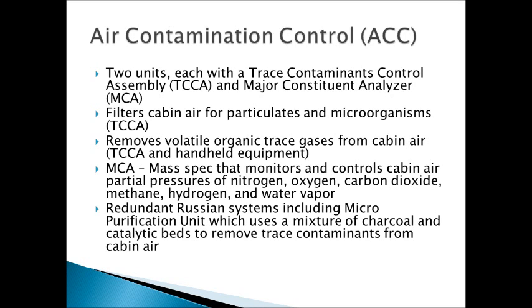In line with the MCA readings, the TCCA is what actually does the filtration and captures the contaminants. It uses a charcoal bed, a high-temperature catalytic oxidizer, and a lithium hydroxide sorbing bed — with these they can remove really any size of molecular contaminants from the atmosphere. Additionally, there are multiple types of handheld equipment on board which can be used to measure specific compounds such as combustible byproducts. The Russian segment has its own micro purification unit which uses a mixture of charcoal and catalytic beds to also remove trace contaminants from the air, similar to the TCCA.